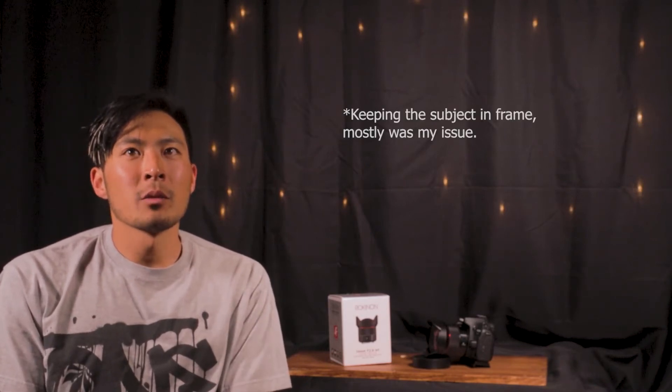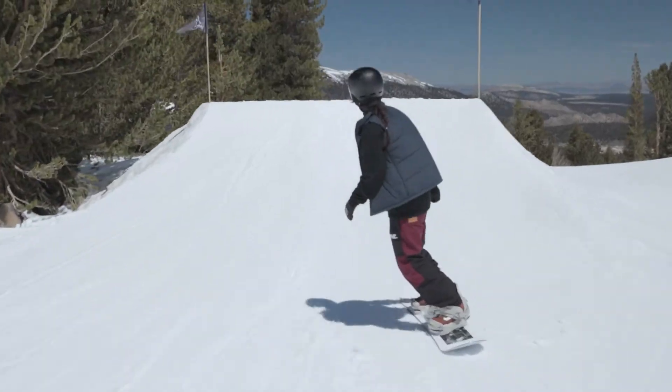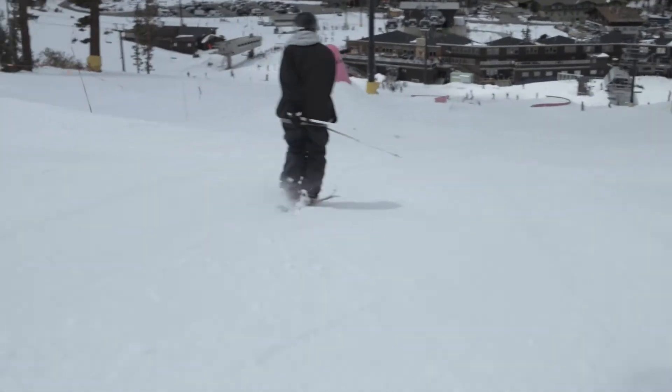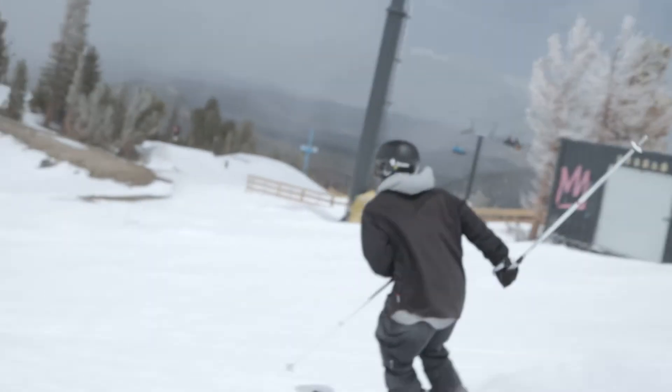Looking at past footage from the winter of this past season, I noticed that with a wider lens I would be able to capture more of the subjects skiing and snowboarding. I felt I had a different kind of style going into the season — very detail oriented, a lot of close and medium shots, which is kind of cool, but I think overall it's good to have the whole subject doing a trick, not just the actual skis or snowboard.